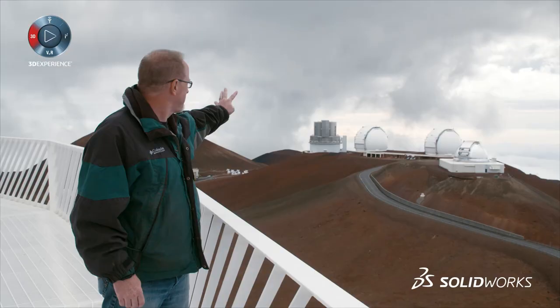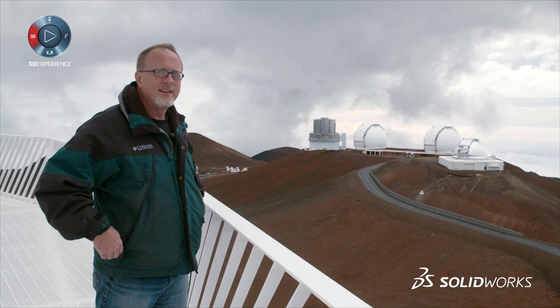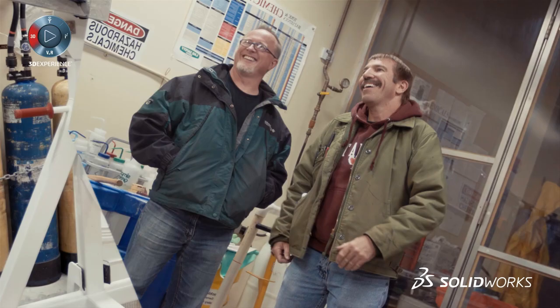The W.M. Keck Observatory is right over my shoulder. Keck 1 is on the left, Keck 2 is on the right. You can see how close they are — only about a quarter mile away — very easy for us to communicate.